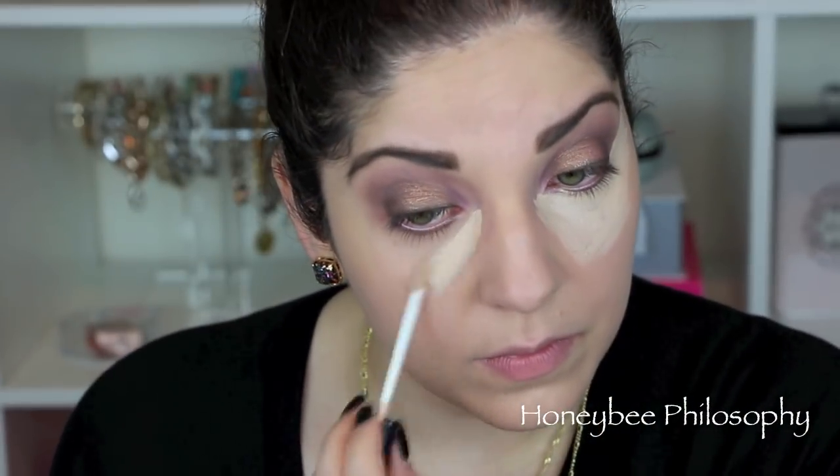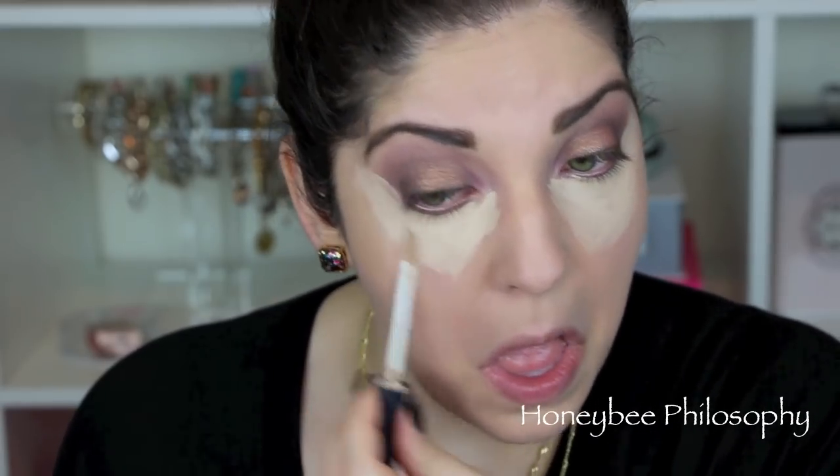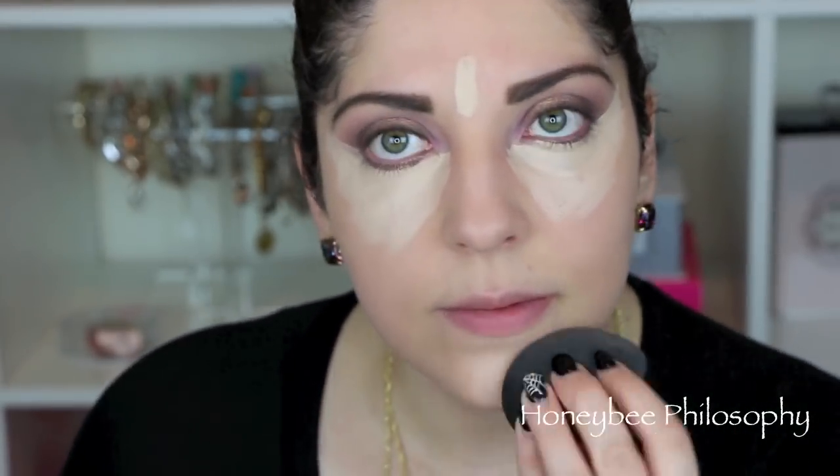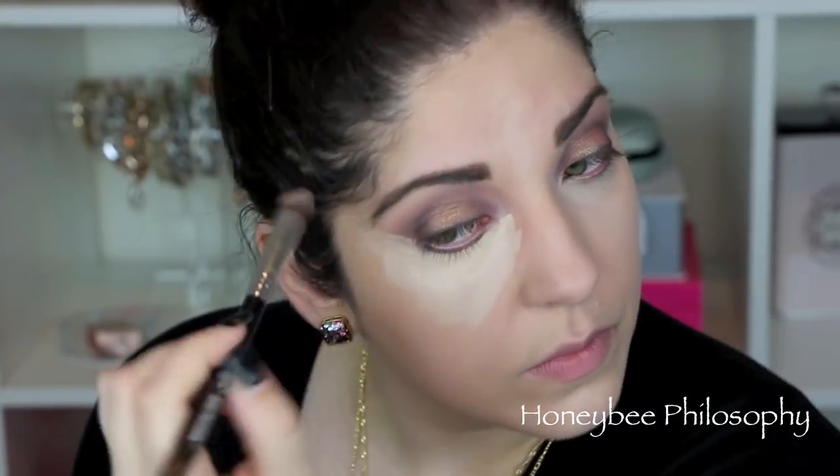Now getting into the face makeup, I'm using NARS Radiant Creamy Concealer. I always use this in a triangle under my eyes, and I'm taking it up a little bit higher to clean up my shadow. I'll be using a beauty blender to blend this out, as well as the Sigma 3D HD Precision brush to clean up the edges without messing up my shadow, then softening it with the beauty blender.